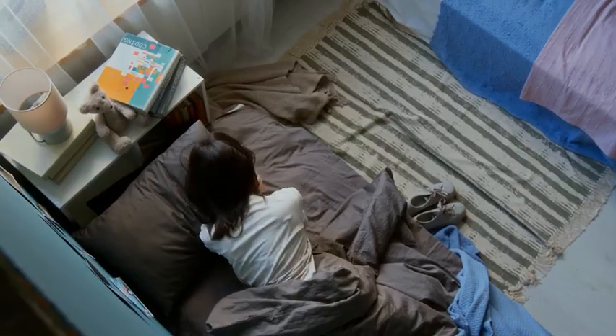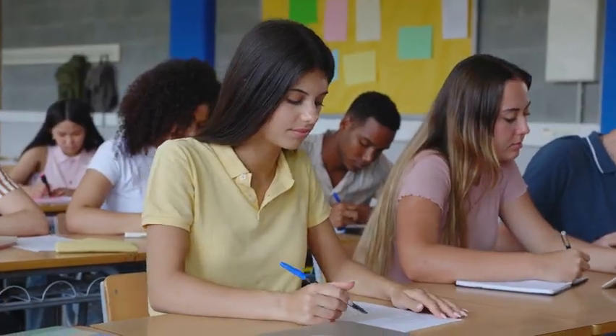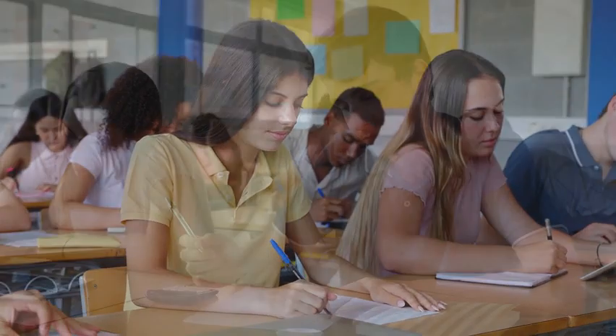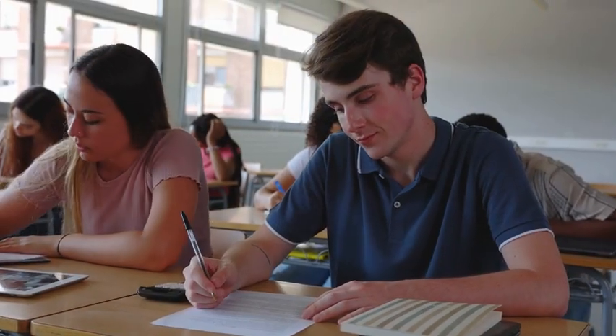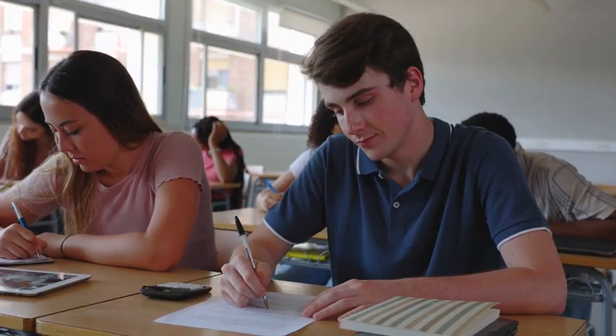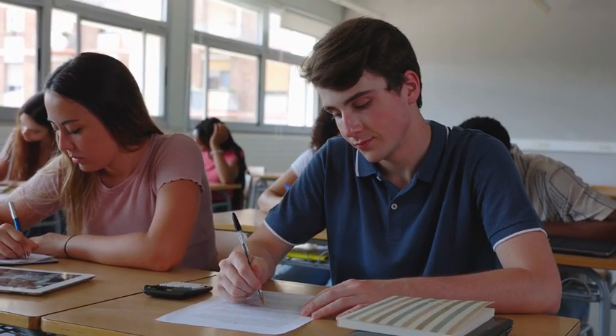Step four: define your variables, or operational definitions. Now we need clear, detailed definitions of what we're measuring. What counts as sleep? What kind of test are we using to measure memory? These details make the study accurate and repeatable.